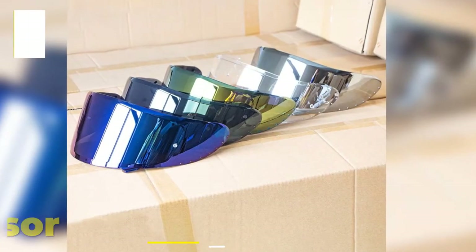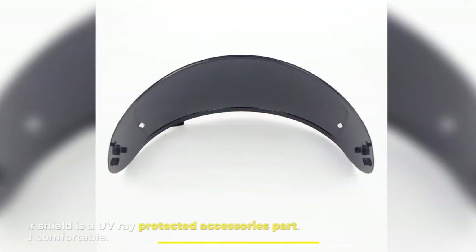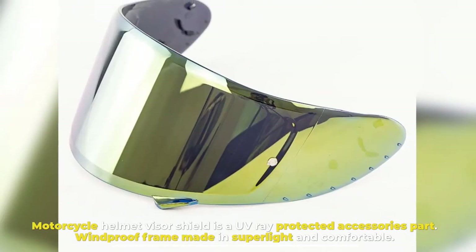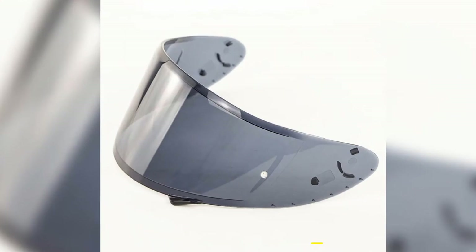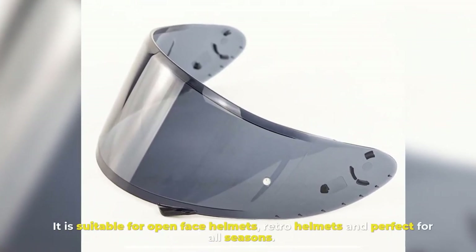Number five: Helmet Visor. The motorcycle helmet visor shield is a UV-ray protected accessory with a windproof frame, made super light and comfortable. It is suitable for open face helmets and retro helmets, and is perfect for all seasons.